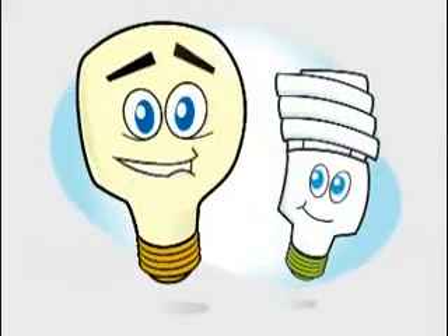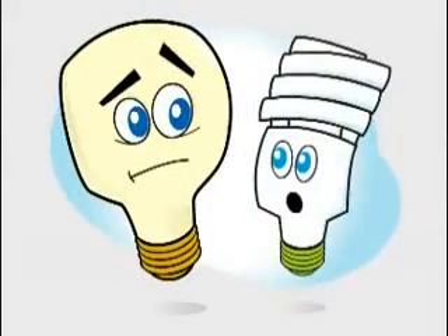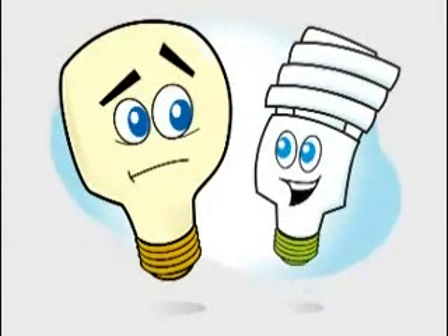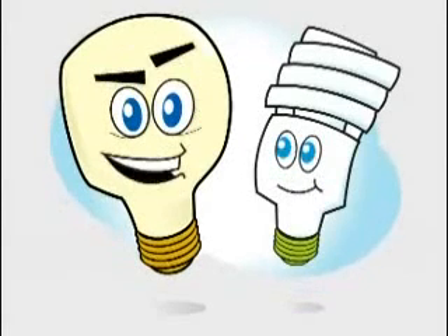Hi, I'm Maine's favorite light bulb. Not for long, though, because I'm a CFL. Canadian Football League, eh? No, Compact Fluorescent Light Bulb. Whoa, fancy name.